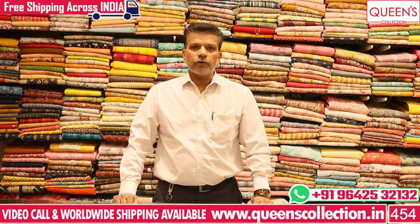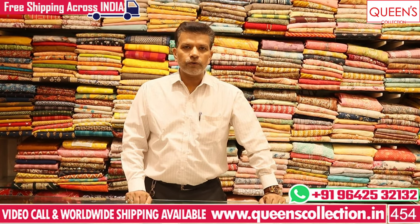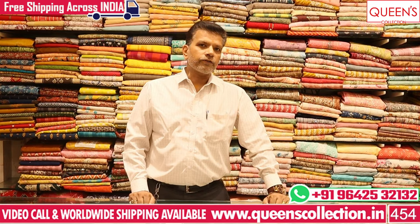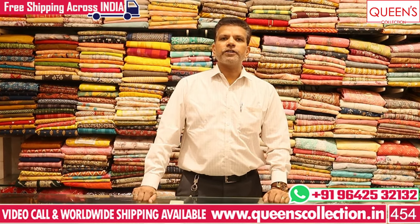Today we have a nighties video for you with really nice collections and different collections. Watch this video to the end - the number on screen, take a screenshot and contact our team. These pieces can be placed for order. Worldwide shipping facility is available, and within India there is a free courier service.